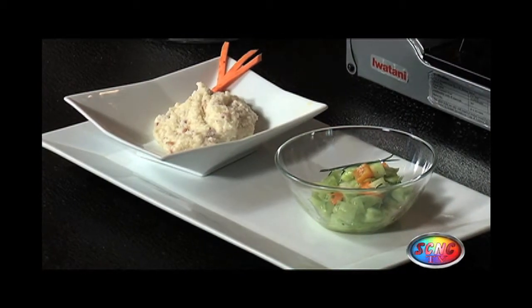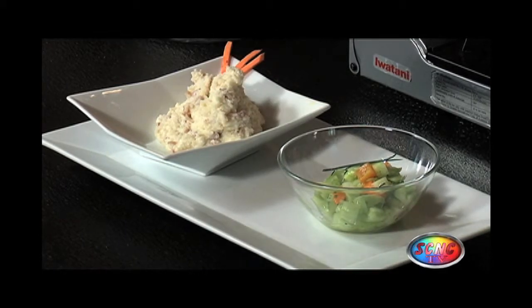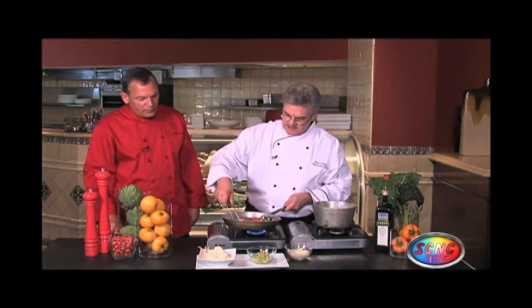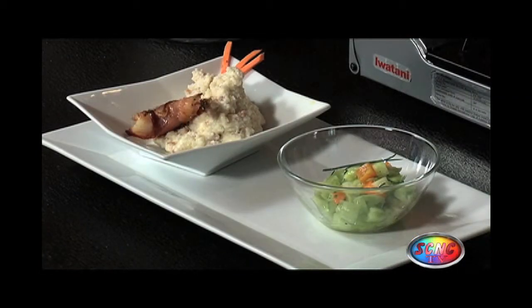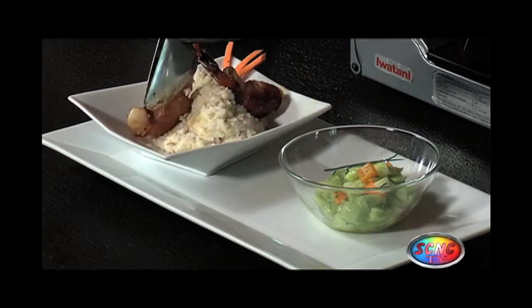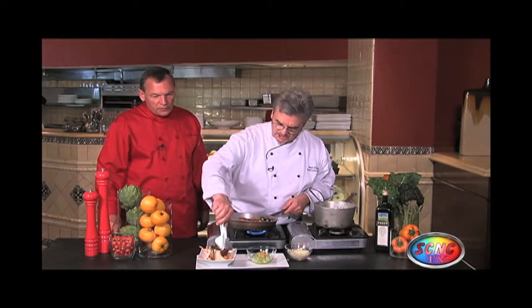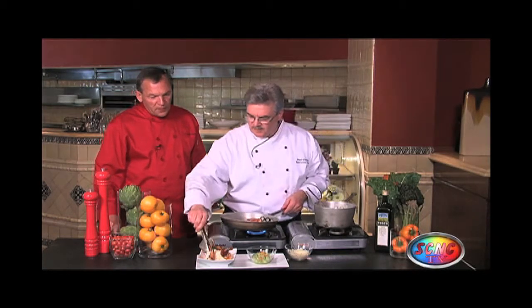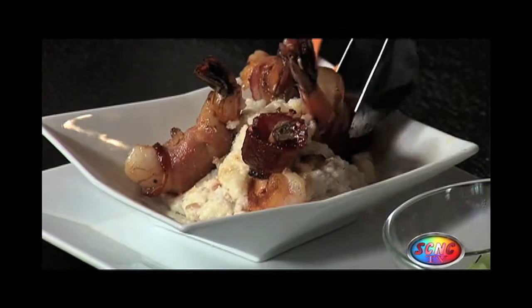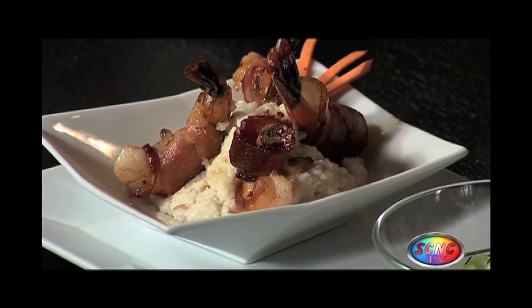Bacon, more bacon. They've got a little Vidalia onion — brings out the flavors. Nice. And obviously the shrimp. Vidalia's a sweet onion. Very sweet, it's like you can eat it like an apple. We're going to finish this with the pulled pork.